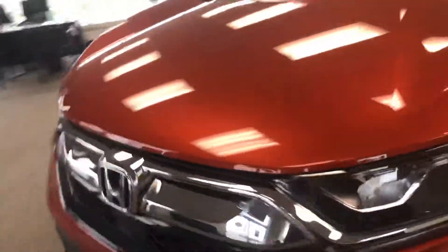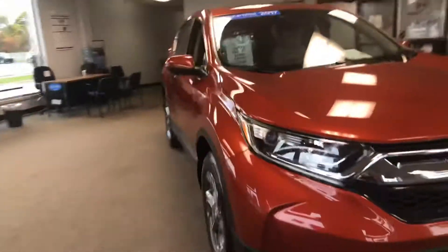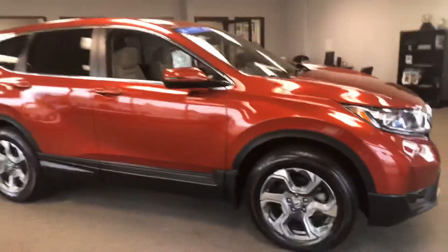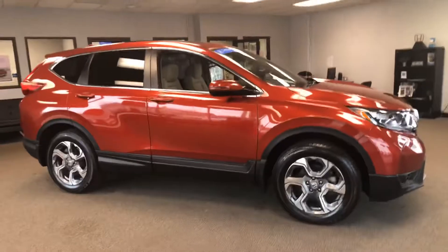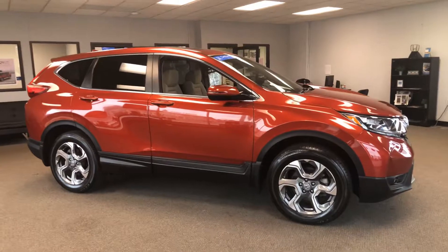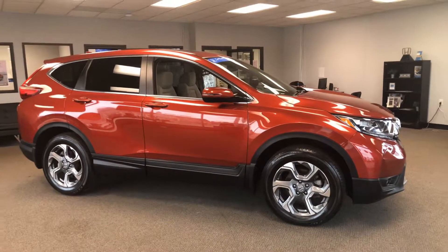So if this is something you think you'd be interested in, again, it's a 2017 certified Honda CR-V. Stop by KWOOD Pre-Owned, take it for a test drive. We've got great financing available. Any of the sales associates here would love to help you out. Thank you.